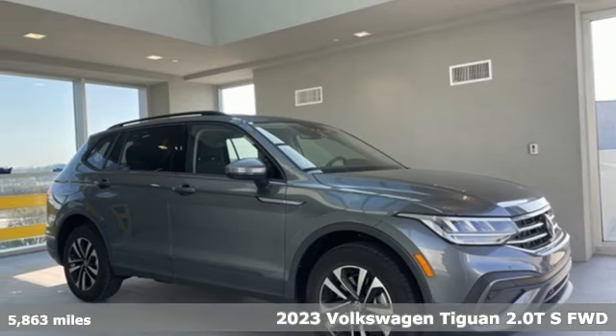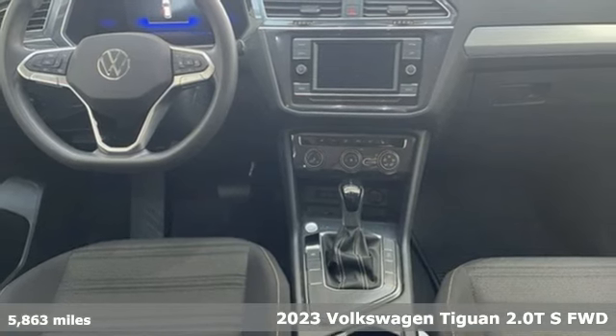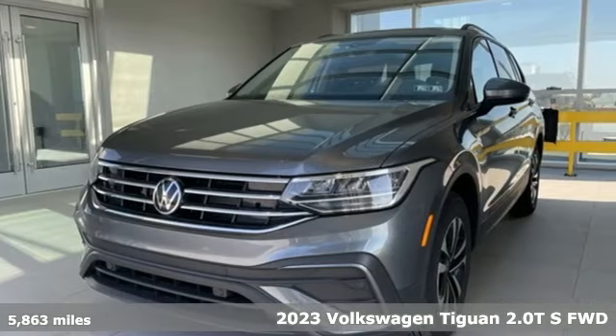Here's a 2023 Volkswagen Tiguan. No matter how rugged the path is, you'll be traveling in premium comfort. Plus, it offers an exciting list of features.